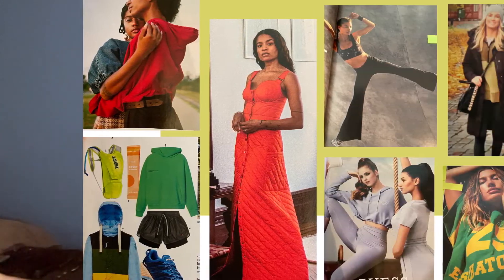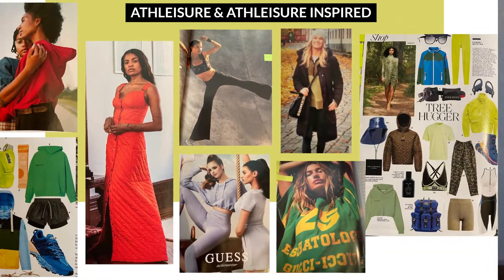Leisurewear is definitely not a new trend; however, it has been waning a little bit over the last year, so it is interesting to see it come back. This dress with an athleisure influence is really interesting because the entire thing is diamond quilted and also has snaps going all the way down the center front. It's interesting how it is a sleeveless dress, yet it's quilted — that quilting is probably really warm, so I don't know when you would actually wear it.